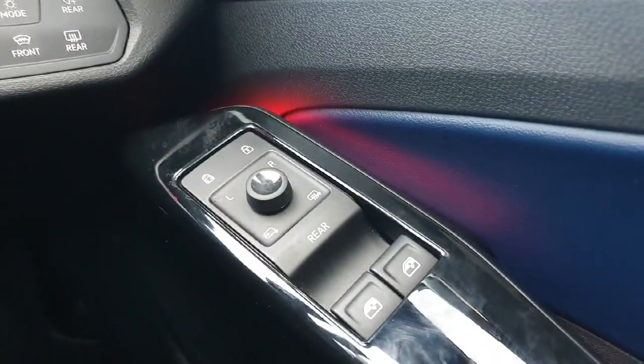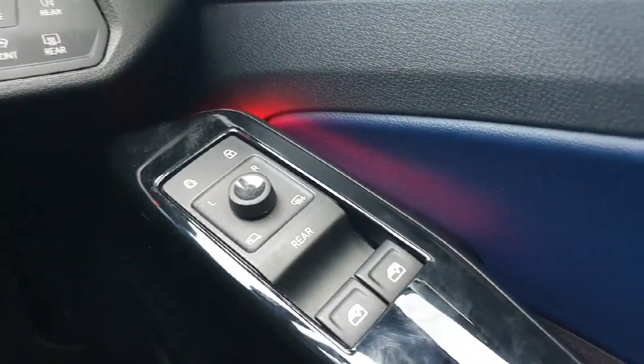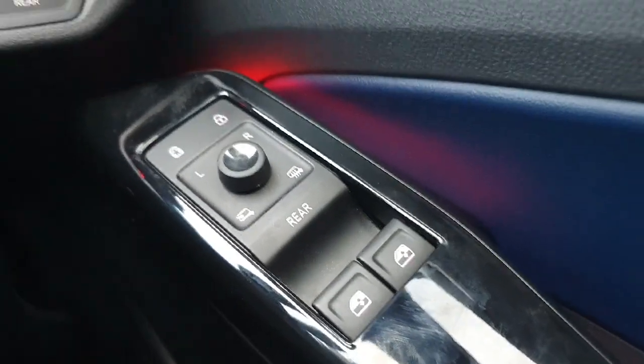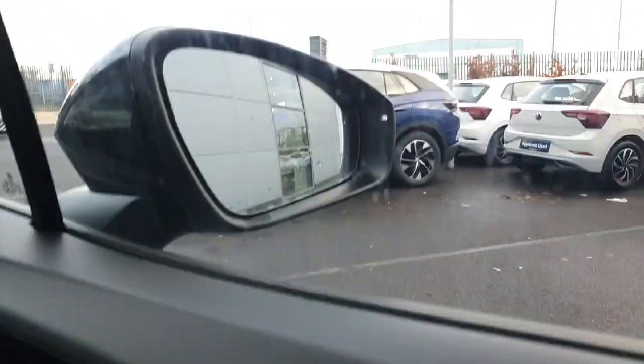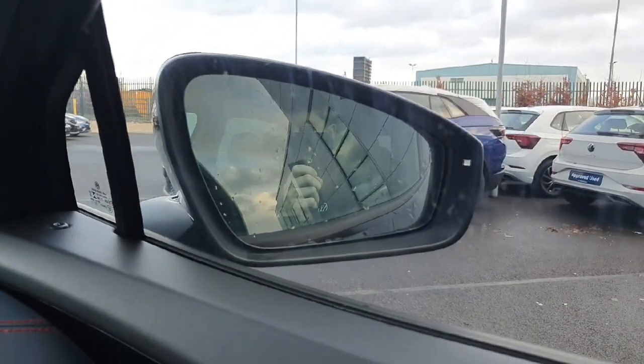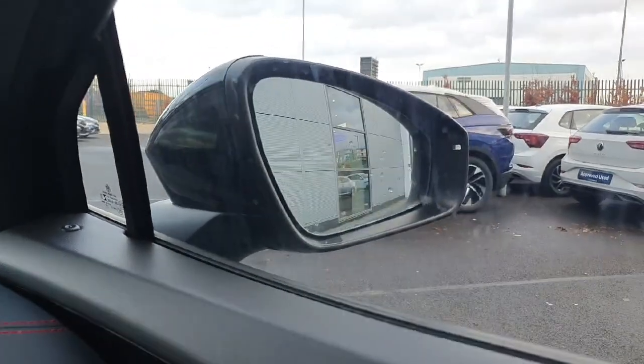Moving to the right we have our electronic mirrors and electronic window controls. There are only two window buttons here, but pressing the rear button will operate the rear windows. The mirrors fold in when you lock the car and fold back out when you unlock it — very handy for tight parking scenarios.